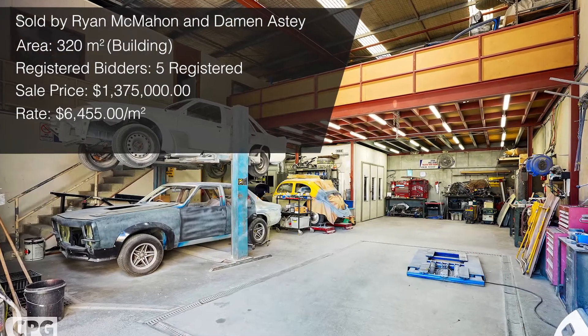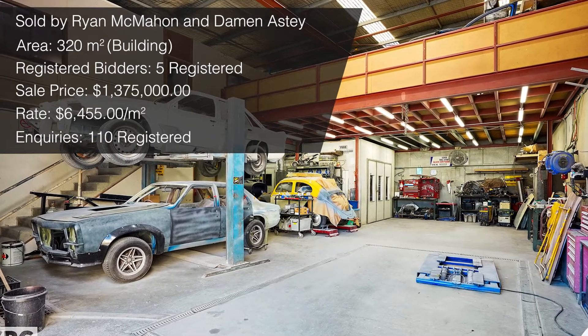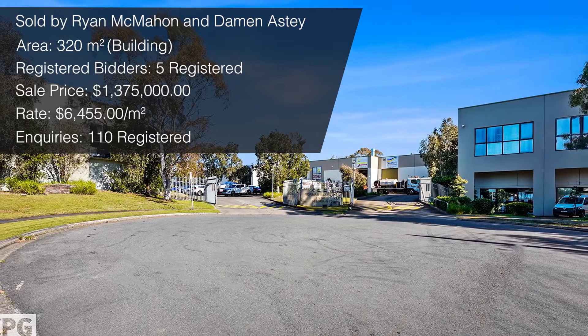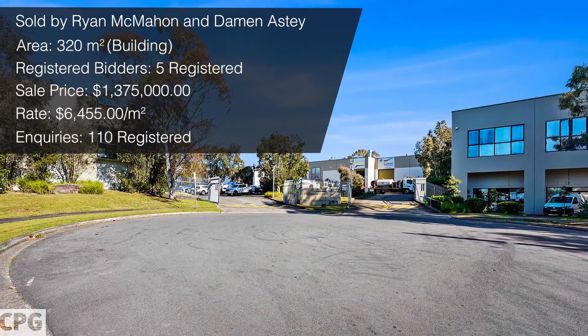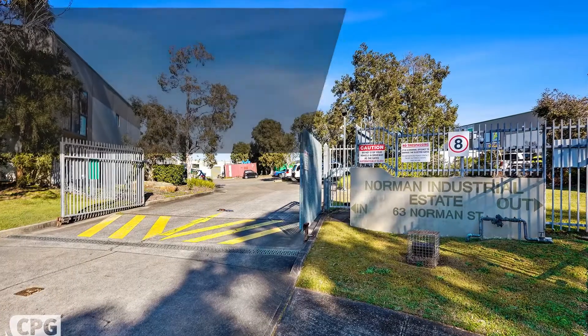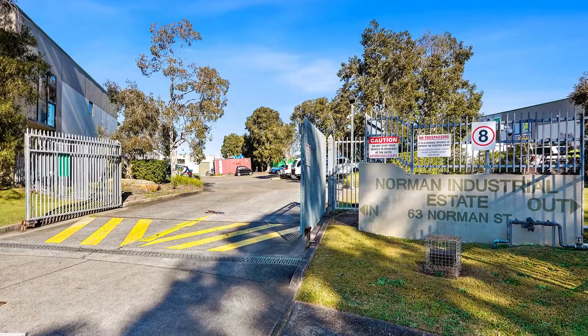During that campaign, Ryan and Damon had well over 110 inquiries registered, showing the sheer limited stock availability in the market and the high level of demand. I think we'll continue to see that, as demand will continue, while stock levels remain very low due to a shortage of industrial stock within the St George and Sutherland Shire market. Congratulations to the vendor and to Damon and Ryan on a job well done.